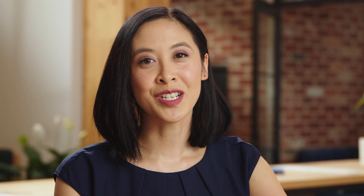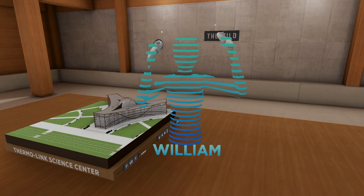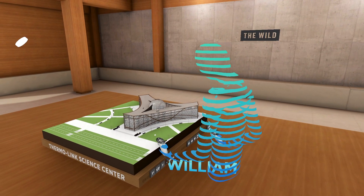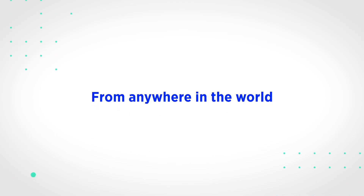You need a place where everyone can experience the space together before construction has even started. That place is In the Wild, an immersive collaboration platform for those in the building industry. With the Wild, you and your team can experience your projects together from anywhere in the world, allowing you to make faster, more informed decisions.